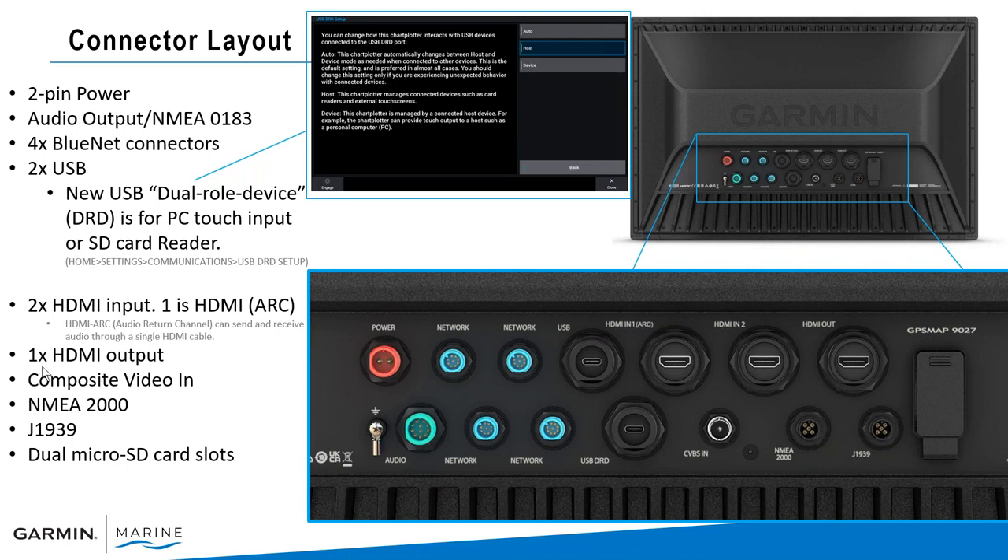We also have one HDMI output, which would allow us to send the screen to a display or a television. So if we wanted to view our 9000 series on another device like a television down in the salon area, we have that ability. The composite video BNC connection is for cameras — if you had an older underwater camera or analog cameras, you'd connect into this composite video input. And then your traditional NMEA 2000 / J1939 — your drop cable goes here to your NMEA 2000 backbone. J1939 is used for diesel engine integration through this CAN bus network.